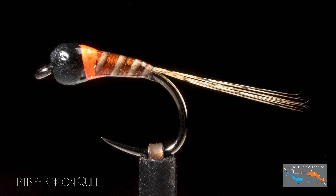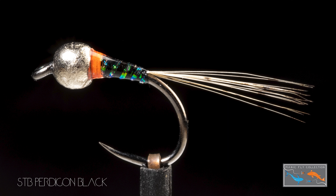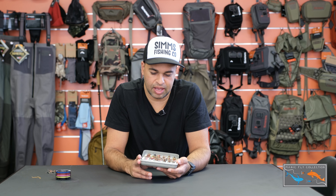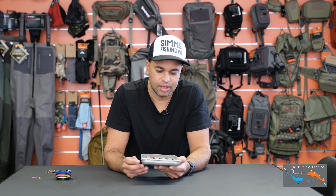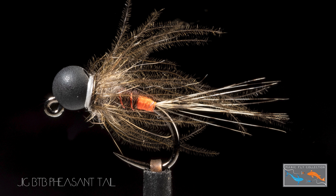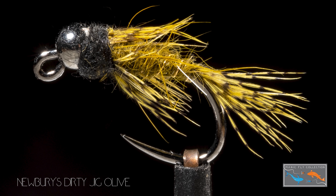Loads of guys at the moment are fishing Euro style, so we're doing loads of Euro nymphs — flies like the Pertigan in a bunch of different colours. These are really slim line, down to a size 16, so quite nice natural sizes. The key is they sink incredibly well, so even the 16 will get down nice and deep. That slim body with an epoxy coat is perfect in natural colours and with some brighter touches.